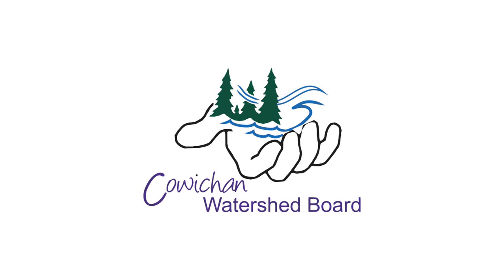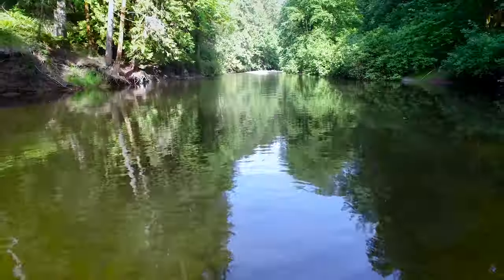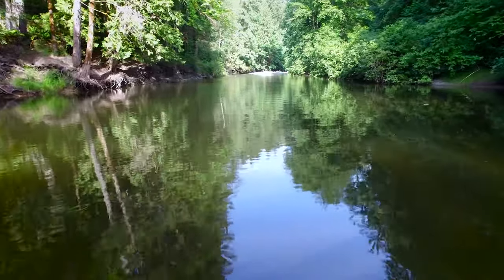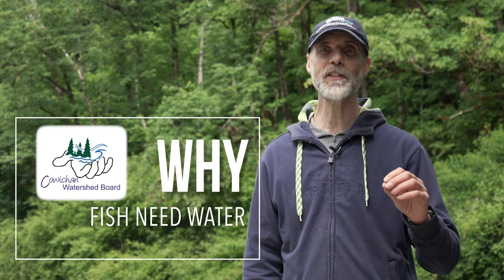It seems like a nice and simple thing, but it's actually a bigger, more complicated issue. I'm Tim and I'm Tom, and we're going to talk to you about why fish need water. Here in the Cowichan and the Coaxila, different species of salmon and trout need different amounts of water at different times of year, in different places, at different times during their life history. The runs are so precarious — we've got climate change, we've got all these other issues. We want to make sure that fish have water at the right time when they need it. Stick with us, because over the next couple of minutes Tim and I are going to talk to you about why fish need water in the Cowichan and Coaxila watersheds.